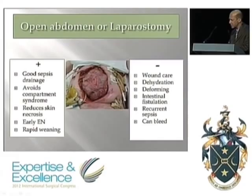The advantages range from good sepsis drainage down to early enteral nutrition and rapid weaning from the ventilator. But the downsides are self-evident too. You end up with a large wound that takes a long time to heal. It's deforming, there's psychology associated with it, and it doesn't necessarily resolve the sepsis — though it usually does. The risks of intestinal fistulation and bleeding are occasional but sometimes catastrophic.